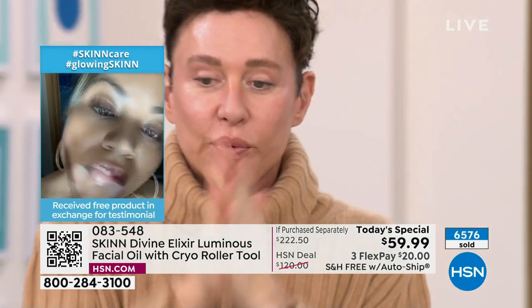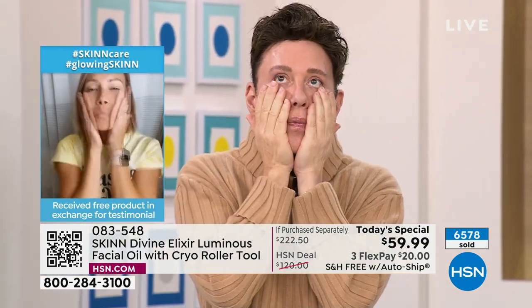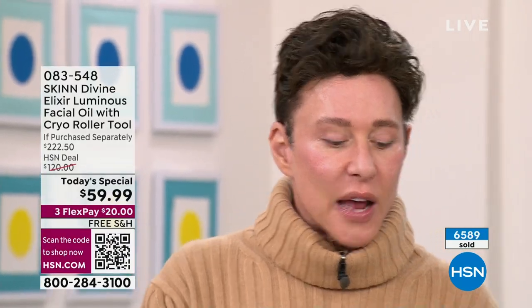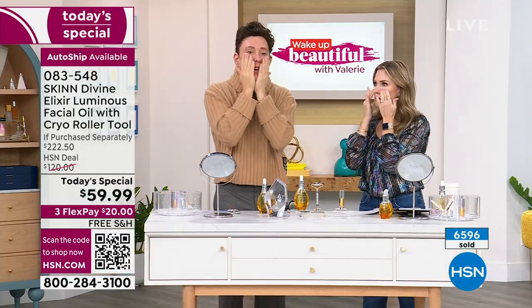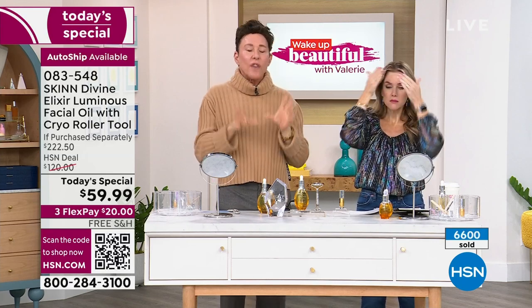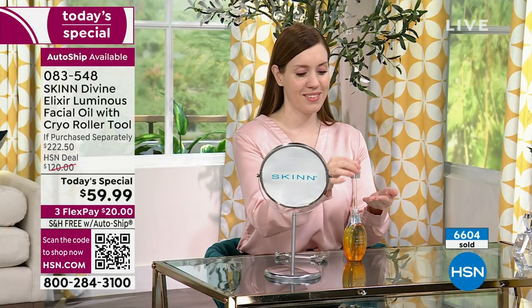Now this will penetrate. I use it before my moisturizer — I put my luminous firming cream or my Pep 40 cream on, then I take another few drops and put it over the cream as well. I sandwich it in. And all day long you stay soft, plump, hydrated, and your skin is so flexible and beautiful.